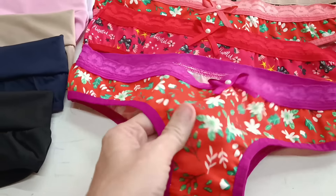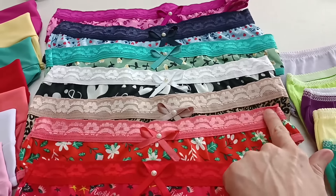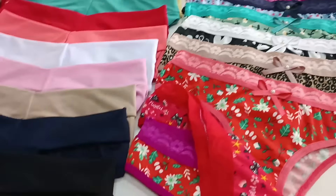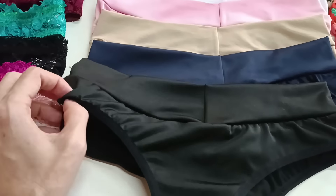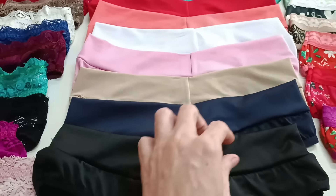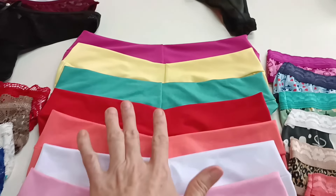Essa daqui também é microfibra, estampada. Olha — com o cós todo na renda também. Esses modelos estão muito bonitos. Olha essa aqui no animal print, que perfeita! R$2,60. Tem ela com a pala mais larguinha do cós, bem confortável, material bem macio. Ela tem duplo tecido no cós, fica também R$2,60.